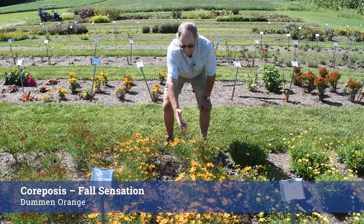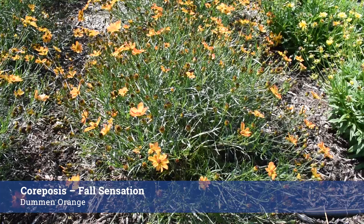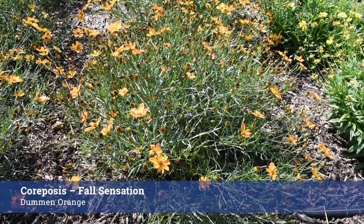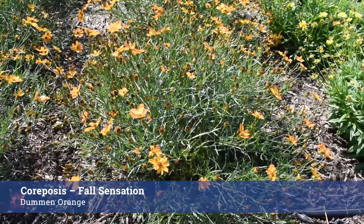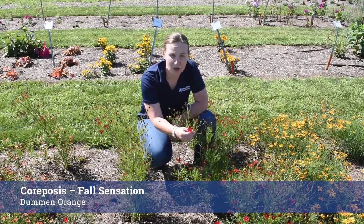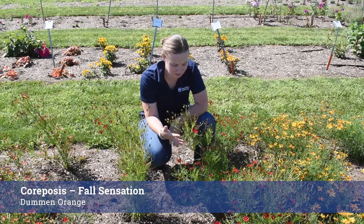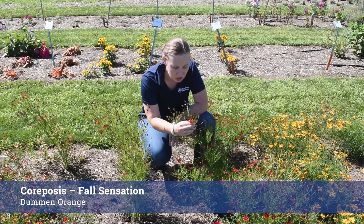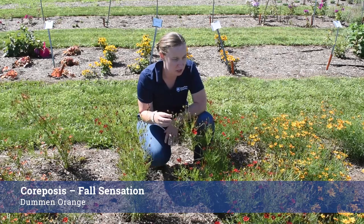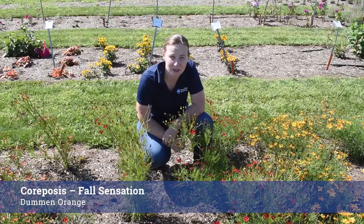Here's a really floriferous one — nice rich gold color, sort of dark with a little bit of orange tint, lots of buds, and this wonderful compact habit. This is a real star. Another introduction from the Fall Sensation numbered line is this reddish orange color — just striking, kind of a dark burgundy orange. It's performing really well. It could use a deadheading right now but I think it's going to perform really well in the next couple of years.